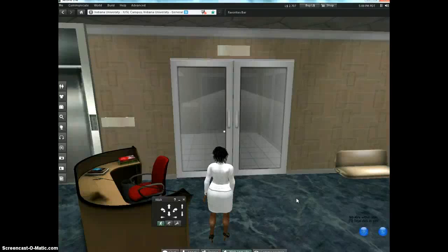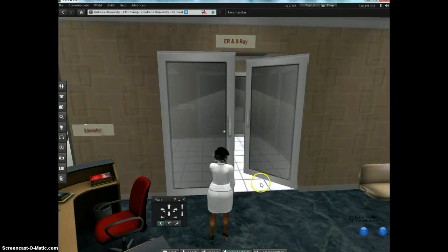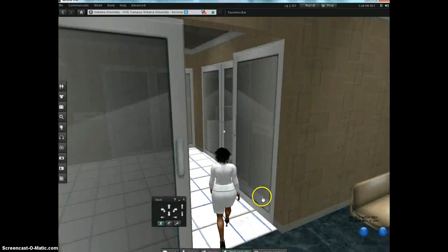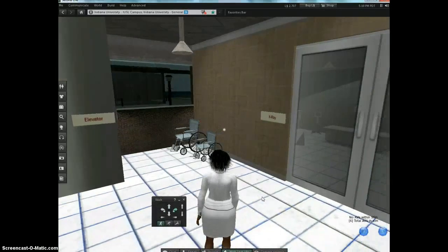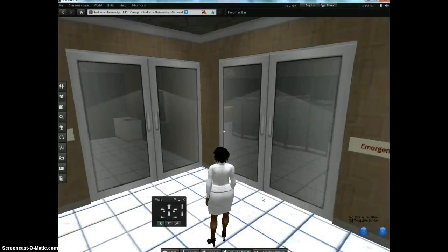We also have an Indiana University global health project site, and we'll show you that another time. Here's our receptionist desk. This particular door you have to touch — just click on it and it opens, but if you don't hurry through it will close on you. And here's our elevator, some more wheelchairs, and two exam rooms. Come in and explore IU Second Life. Thank you.